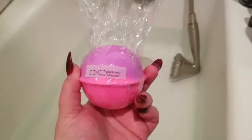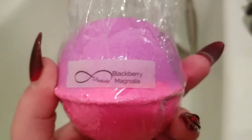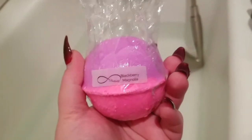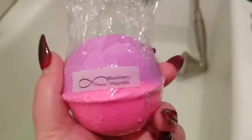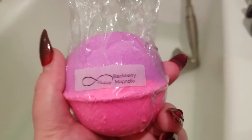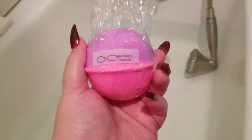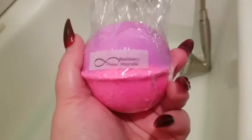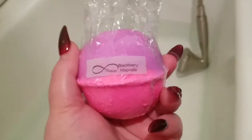Tonight I have a bath bomb from the company Bethany — she's got a mess load of bubble bars and a few bombs on Etsy. I've been looking at them for a couple months and finally decided to go for it after watching a friend Mackenzie's video. I'm gonna unwrap her — she smells beautiful, like a nice perfumey type. I really like this one. This is the Black Mongolia.